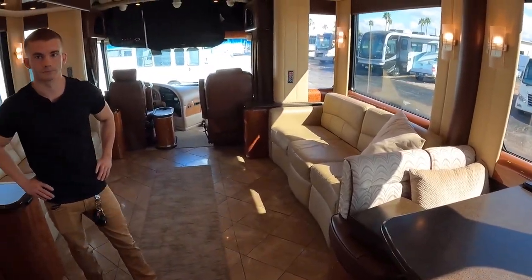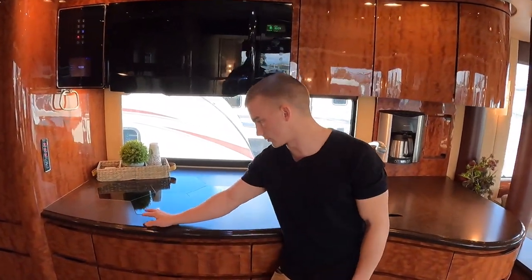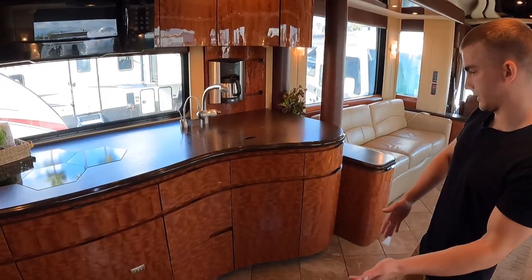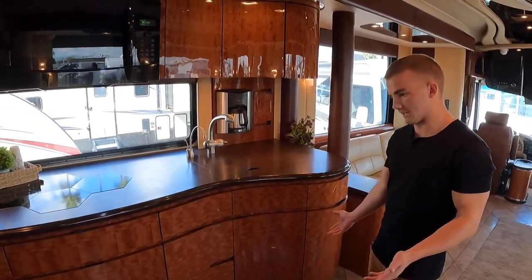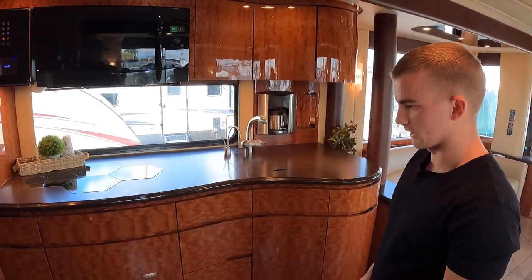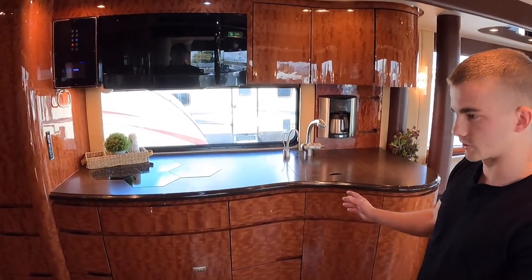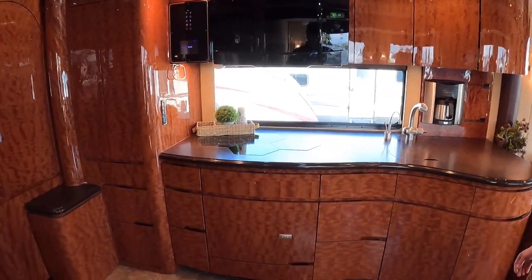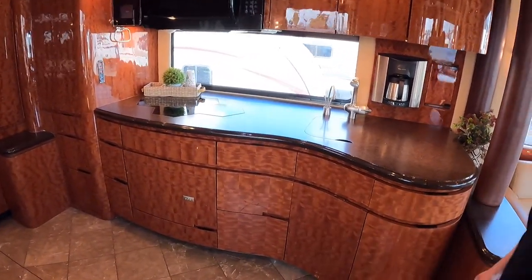What else is going on? We've got a four-burner induction stove top with controls right there in front, and a dishwasher right here. Every single drawer in this RV — I don't think one's the same. Every single one has a different size and a different shape. The craftsmanship of how every door was made to fit a certain space in this coach is incredible. The craftsmen at Newell are really second to none.